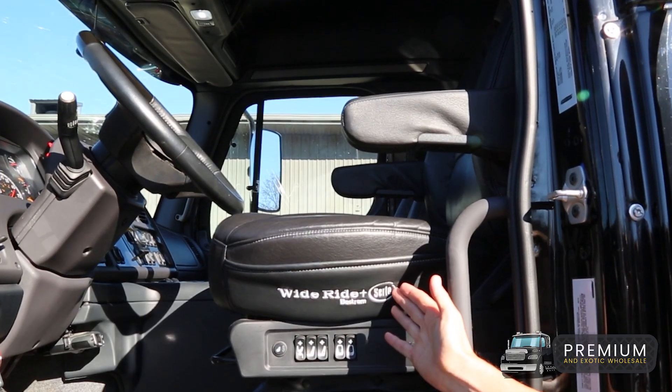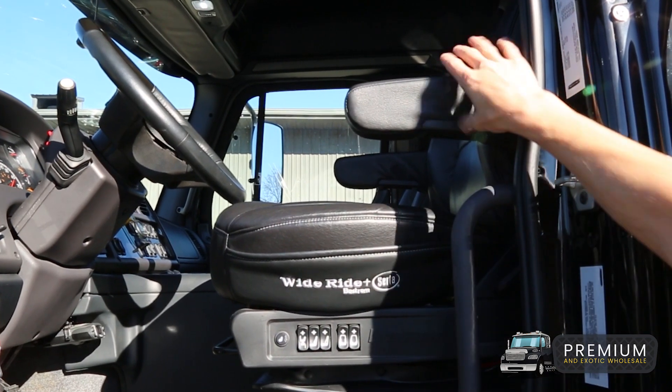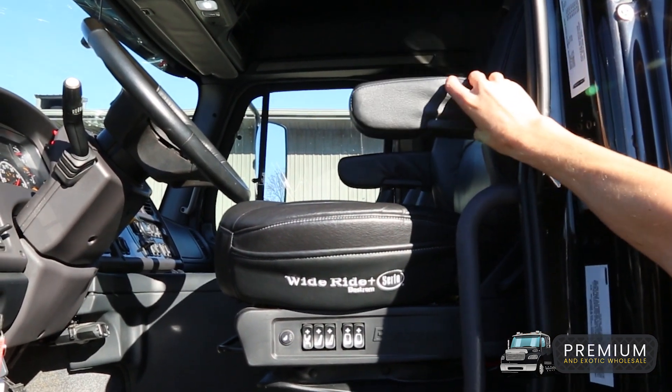It comes with a wide ride seat from Serta — heated, cooled, air ride from the factory, with a whole bunch of different options and armrests.